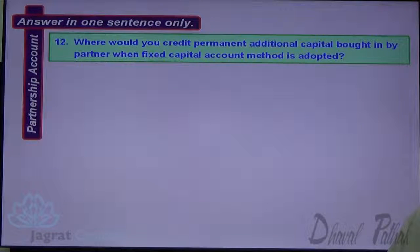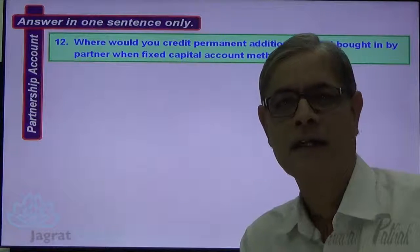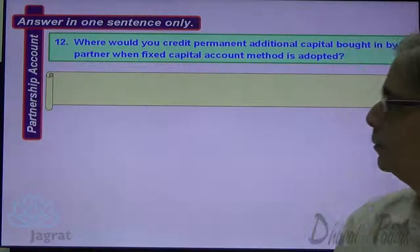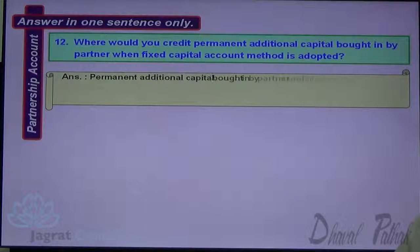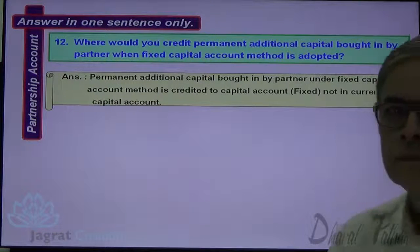Next: Where would you credit permanent additional capital brought in by a partner when the fixed capital account method is followed? Permanent additional capital brought in is credited to the fixed capital account, and not to the current capital account.